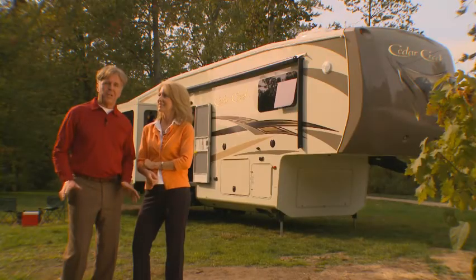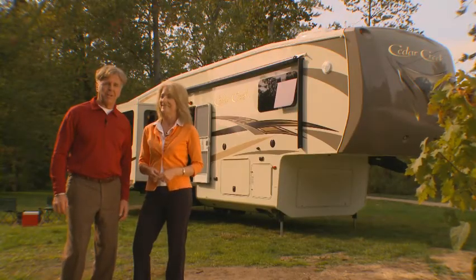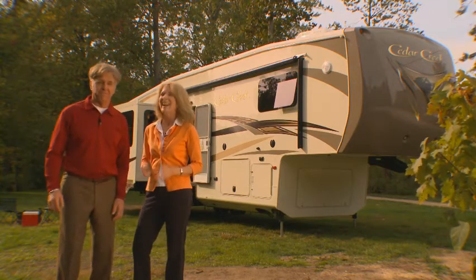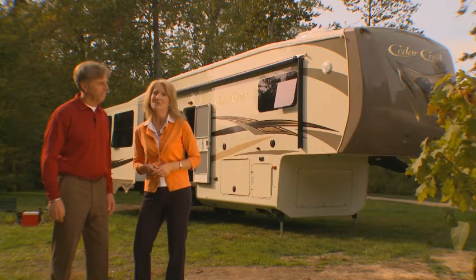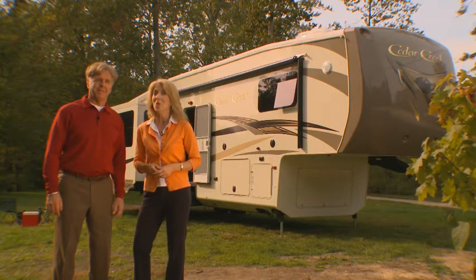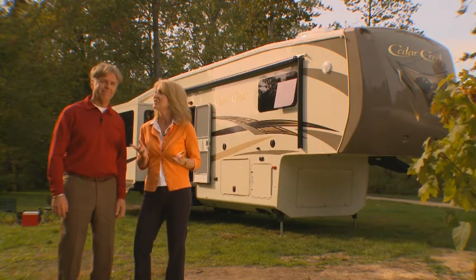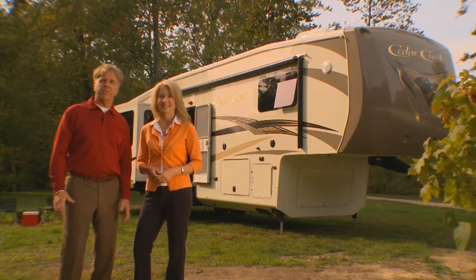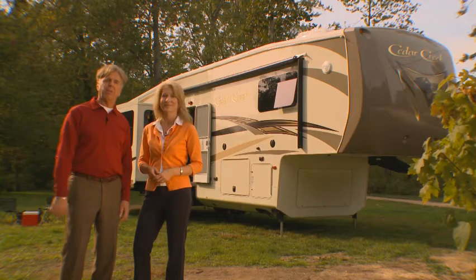That is the Cedar Creek by Forest River. It provides all of the amenities and comforts of home for you on the road, built with quality, reliability, and safety in mind. For more specific information about Cedar Creek, feel free to visit our website. Thank you for watching.